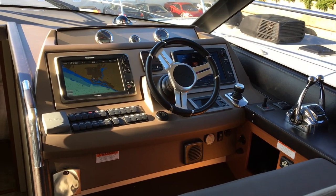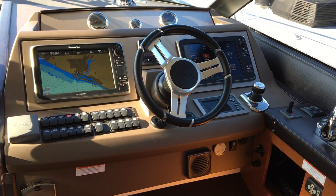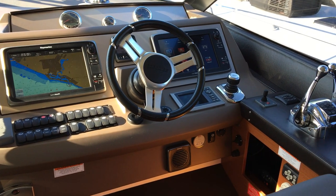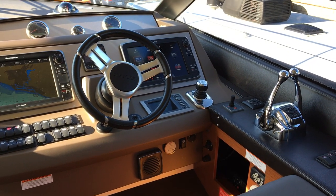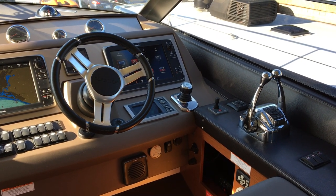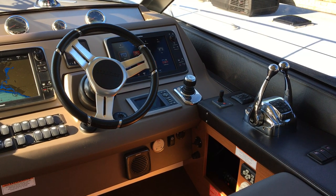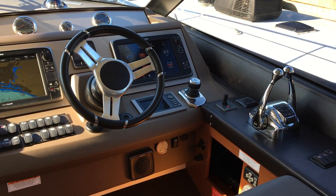At the helm, you have twin Raymarine multifunction displays along with autopilot. This boat is powered with Cummins 600 horsepower engines with the Zeus pods, also with the skyhook feature, complemented with the bow thruster and electronic engine systems monitors.